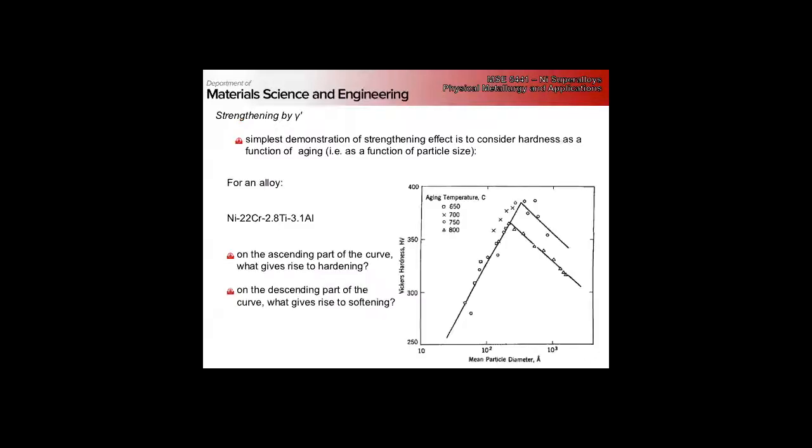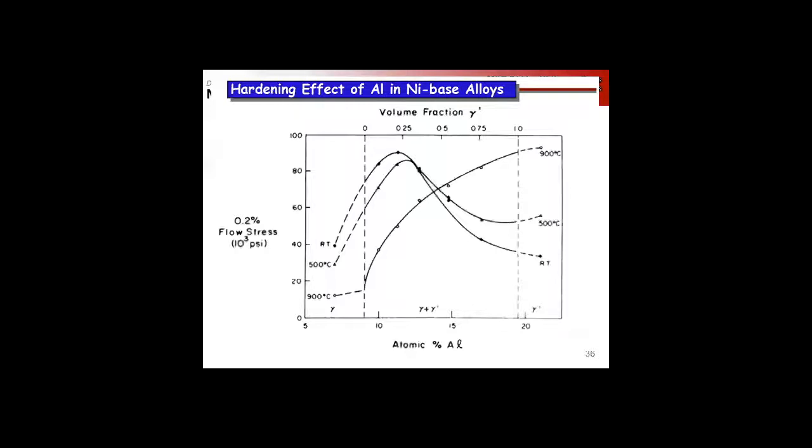The strengthening by gamma prime — the age hardening — is really the key aspect. Here we need to keep in mind strength as a function of particle size. We see hardness as a function of particle diameter: the same curves as before, looking like aging curves in aluminum. It's the change in mechanism as we go from cutting to looping of the gamma prime particle. At small atomic percent aluminum, which means small volume fraction of gamma prime, we see something really interesting.